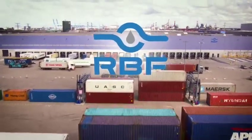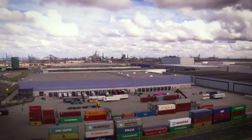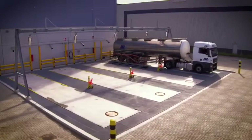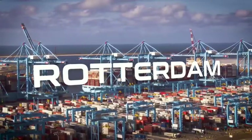Welcome to Rotterdam Blending and Filling — the first state-of-the-art chemical warehouse, a fully integrated logistic infrastructure backed up by the latest technology, in the heart of one of the world's largest container deep-sea ports.